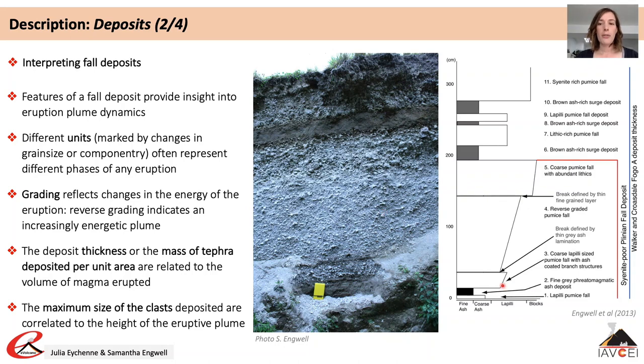An increase in mass eruption rate and therefore plume height during an eruption is indicated by smaller clasts at the base of the deposit coarsening to larger clasts at the top — such a deposit is called a reverse-graded deposit. Deposits also provide information on plume instability: if fall deposits are interspersed with pyroclastic flow deposits, this indicates that the plume was unsteady and portions of the plume collapsed during the eruption.